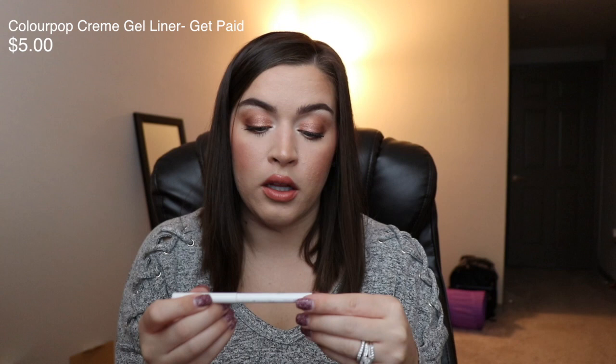I have a couple of favorite eyeliners. This one is from ColourPop — it's a gold color — and I really only use this in my lower waterline. This is the ColourPop Cream Gel Liner in the shade Get Paid.